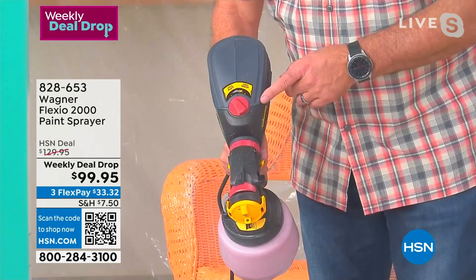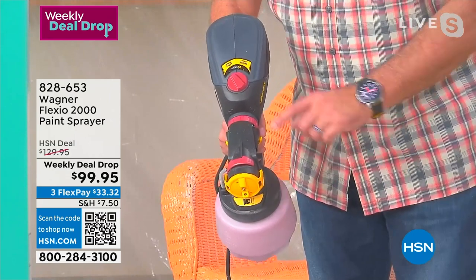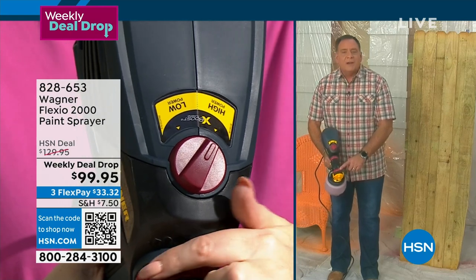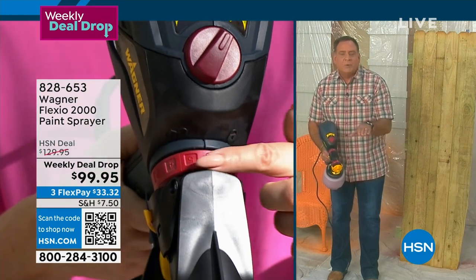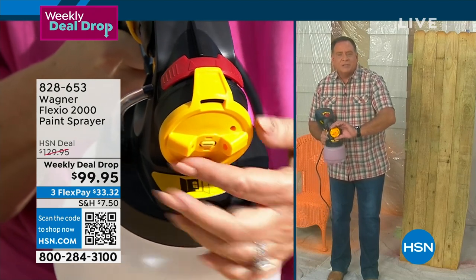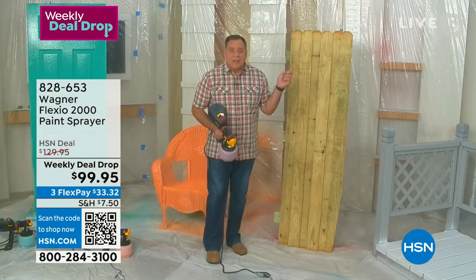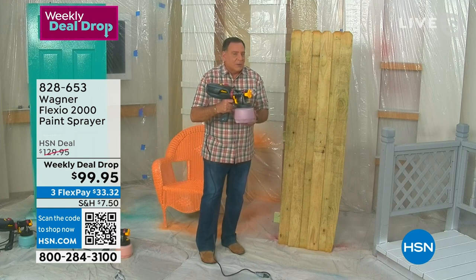Another switch controls a wide stream or narrow stream depending on what you're painting. Rotating the front nozzle changes from horizontal to vertical depending on which way you're going. Now Lou is going to paint something very difficult—a fence. Raw wood fences just suck up stain, and that's what he's using right now to demonstrate.